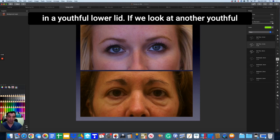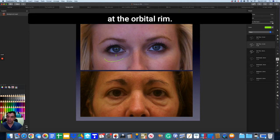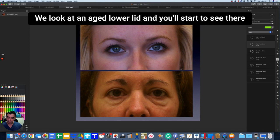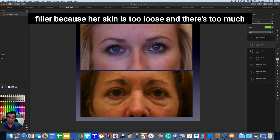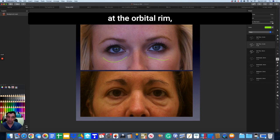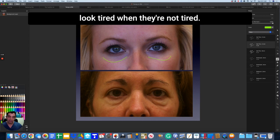Looking at another youthful lower lid, you see the same thing — short distance, bright highlight at the orbital rim. Now when we look at an aged lower lid, you start to see the fat bag prolapsing or pseudo-herniating out, and here is the tear trough that's forming. This person can't be treated with tear trough filler because their skin is too loose and there's too much of a fat bag. Instead of a bright, beautiful prominence at the orbital rim, she's now got a dark shadow — what people call a dark circle that makes them look tired when they're not tired.